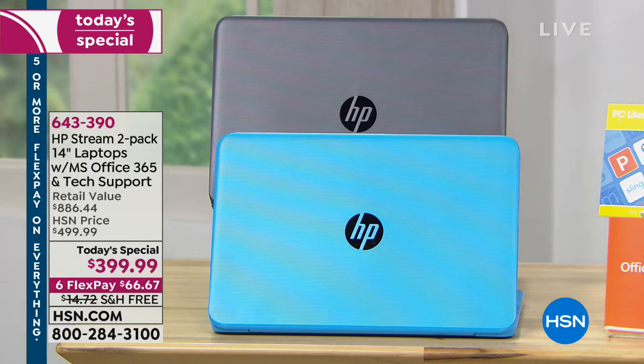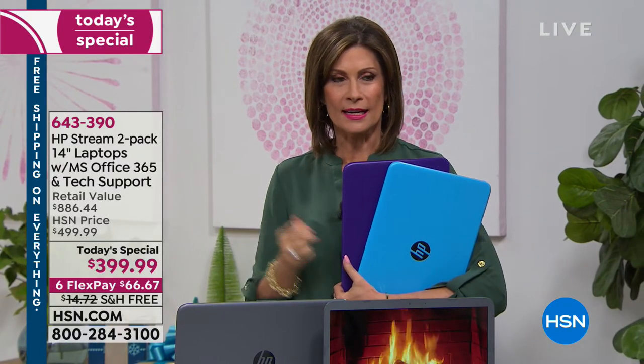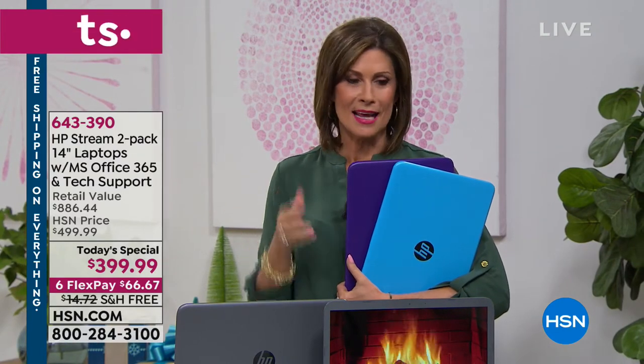You also get accidental protection for one entire year. If you drop it or spill something on the keys, no worries — you are completely covered. On top of that, we're giving you three years of tech support for both laptops. Two for the price of one at $399.99 — about $200 each.